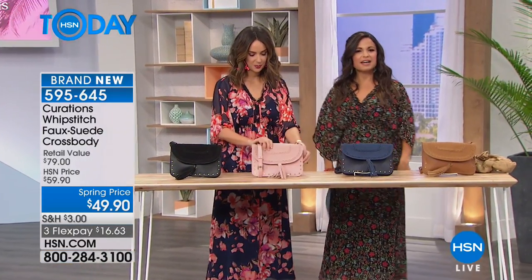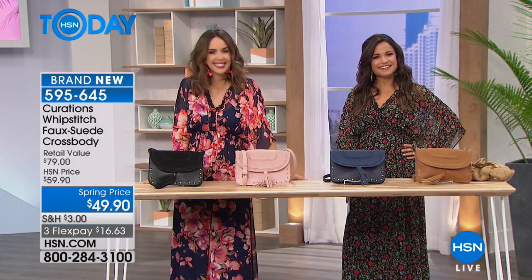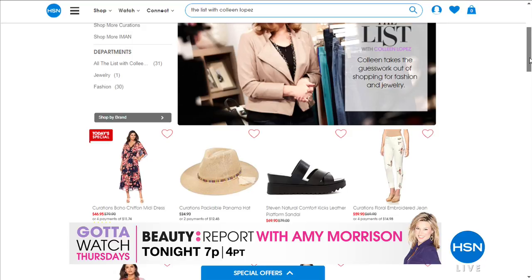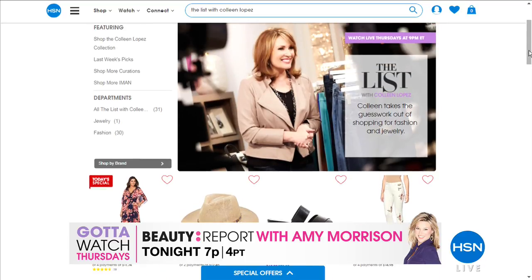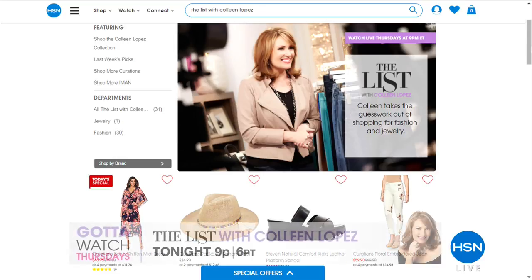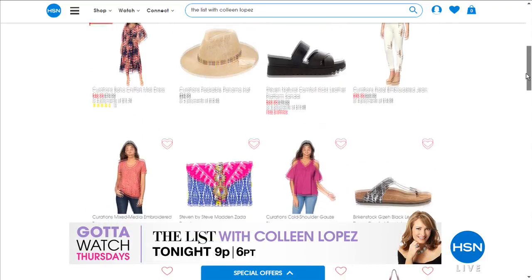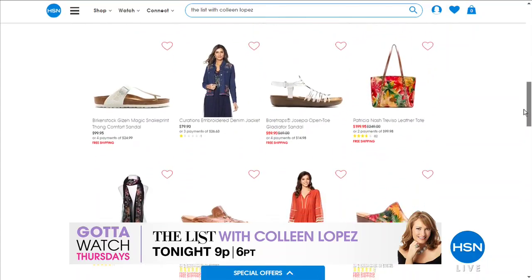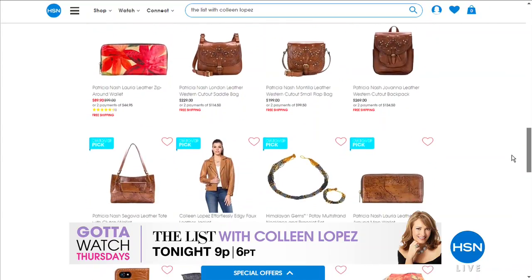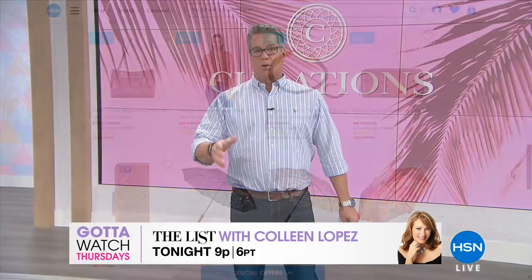Quick note from Guy: it's Thursday, which means Gotta Watch Thursday! Tonight at 7 PM, Amy's here with the latest spring fashions — bronzer, colorful eyeliner, and a really unique hydrating serum. Then at 9 PM, Colleen's here with The List, featuring brand new Curations items including our Today's Special, Birkenstock, Patricia Nash, and tons of spring-priced specials. Start shopping the collection right now at HSN.com — search 'Beauty Report' or 'The List.'